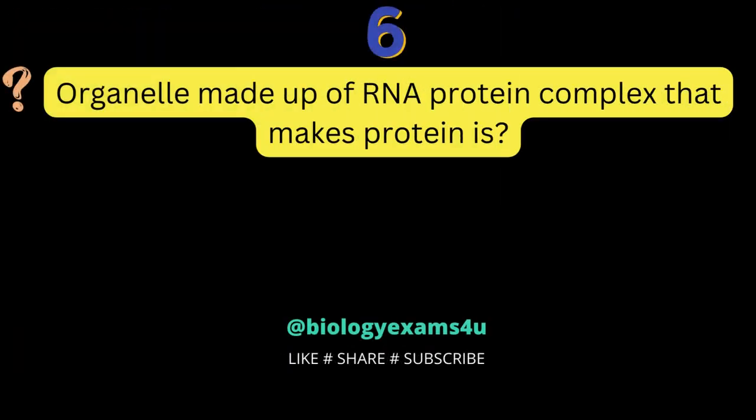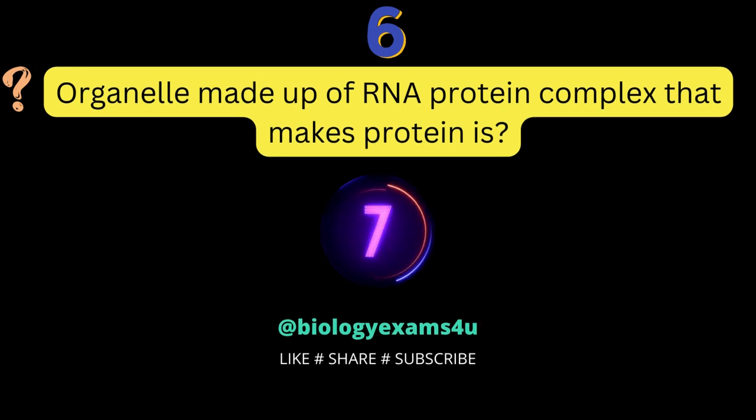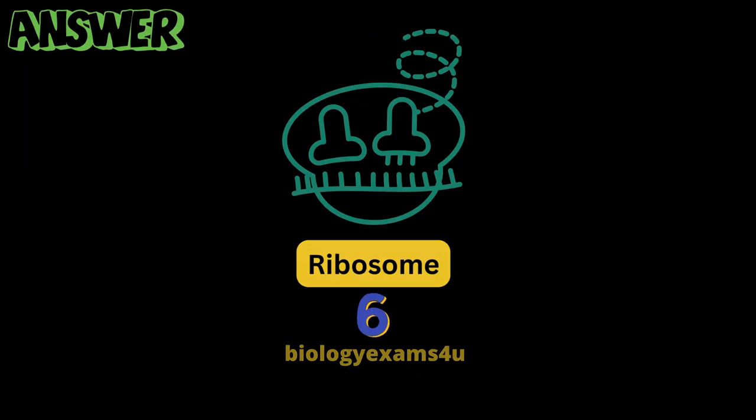Question number 6: the organelle made up of an RNA protein complex that makes protein is? Ribosome.